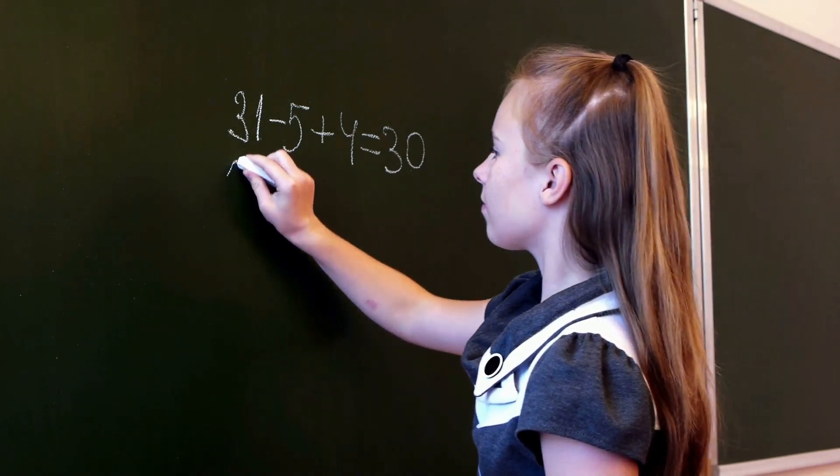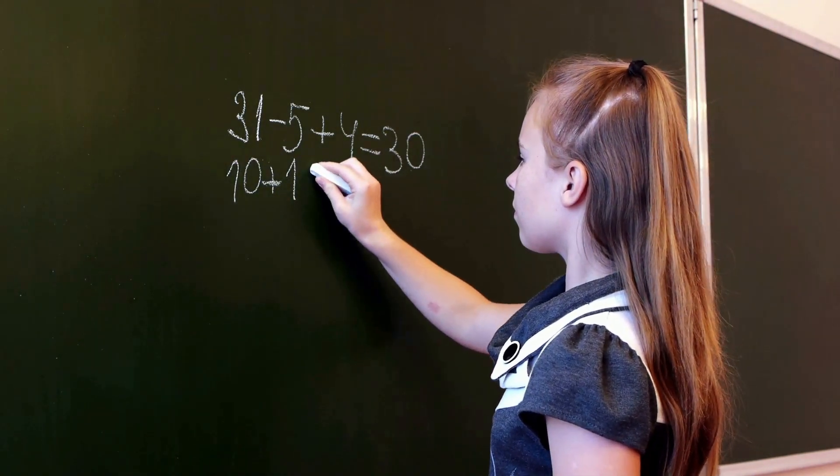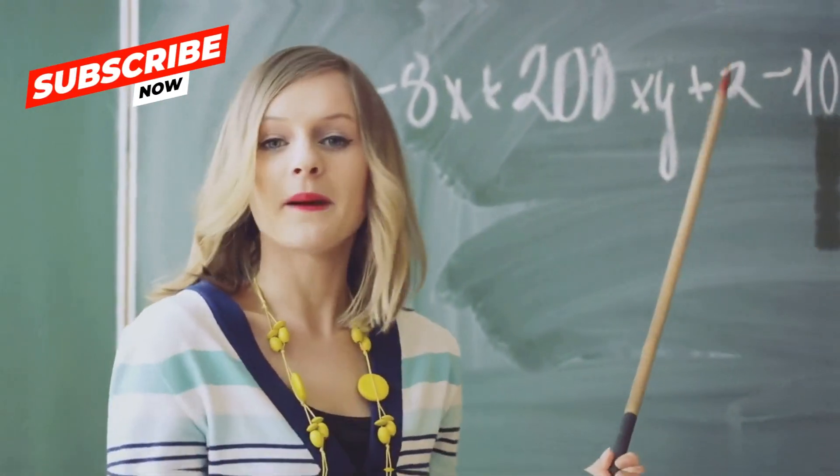Whether you're a parent, guardian, or educator, prepare to revolutionize your approach to teaching math. Let's dive into our first strategy.